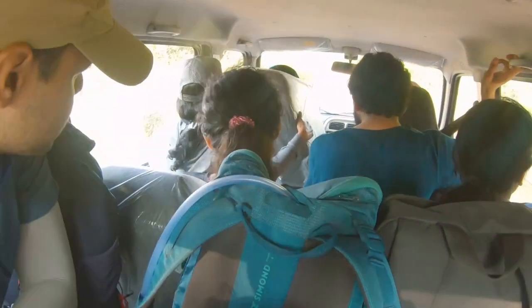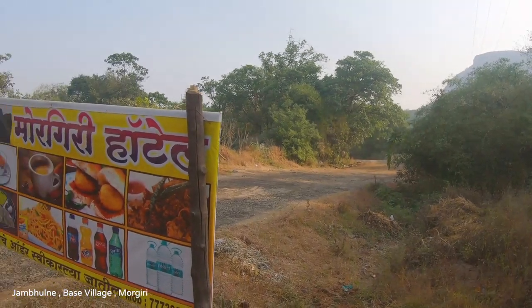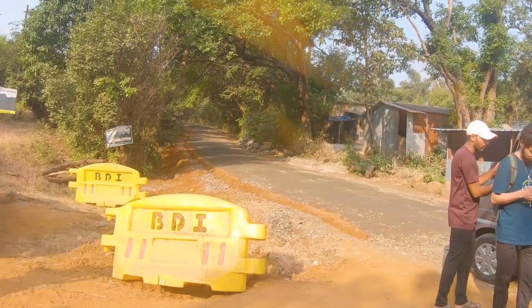We had reached Tung Fort early in the morning and after a quick sunrise hike to Tung, headed towards Morghiri. Morghiri lies on the route to Tung Fort, where one of the routes begins from the village of Jamburlne. There is a small dhaba opposite where the trail starts.